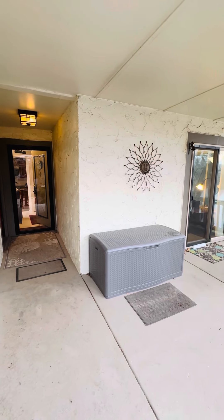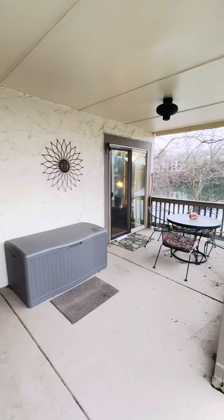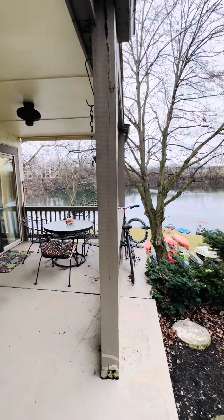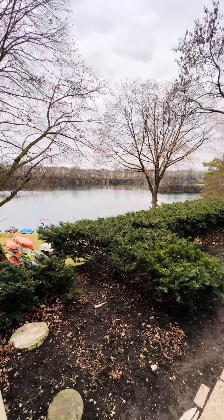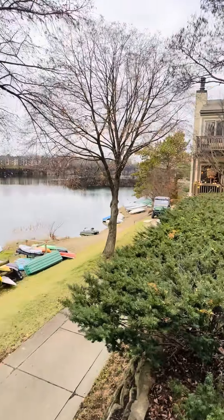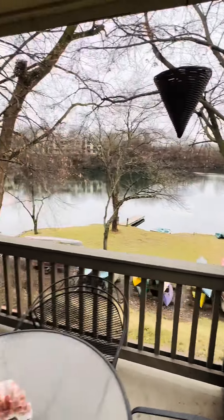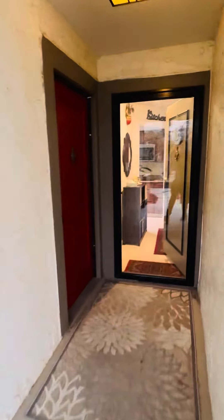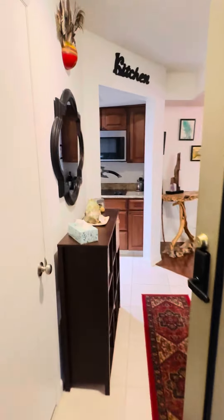Today I'm going to show you a one-bedroom, one-bathroom condo at Hidden Lakes in Columbus, Ohio. And from your patio, this is your view. Got access to the lake. There's a beach right down there. Got access to boats. Let's go ahead and show you this one-bedroom, one-bathroom condo at Hidden Lakes.